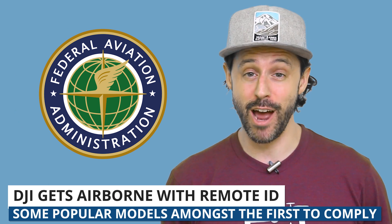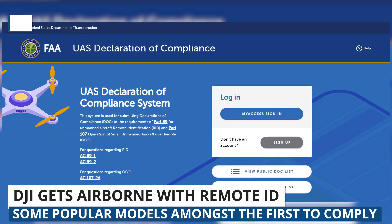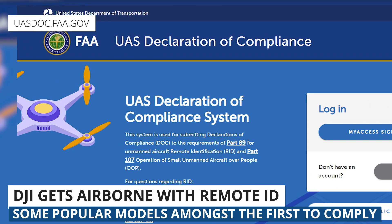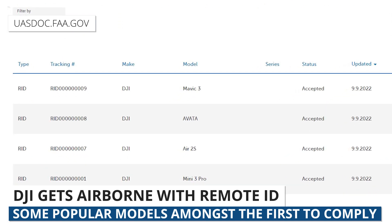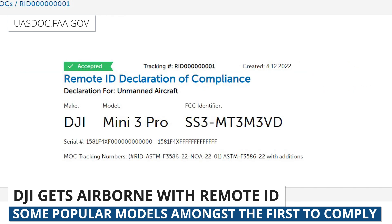First, last Friday, the FAA's Remote ID requirements went into effect for drone manufacturers. What's cool is that when we look at the FAA's Declaration of Compliance webpage, we can see that a number of specific drone models have already been approved, including popular models from DJI like the Mini 3 Pro, Air 2S, and the new Avada.